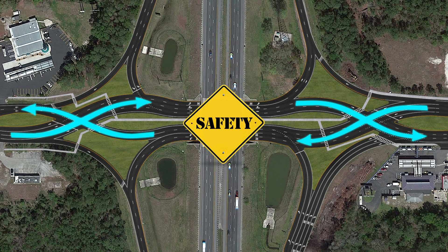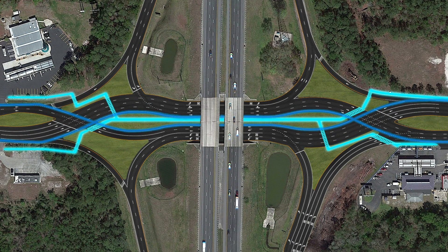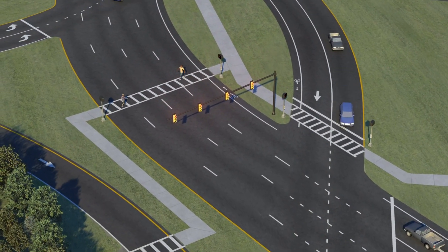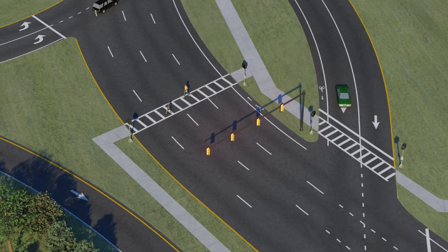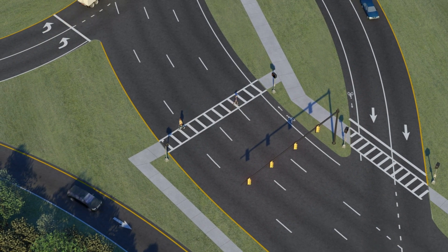Increasing the safety and flow of traffic isn't the only advantage of the DDI. It will also provide safe mobility for pedestrians and bicyclists who use the interchange. Striping, arrows, and signage will safely guide pedestrians through the shorter crossings, mitigated by traffic signals that will provide easy guidance while they walk through the DDI.